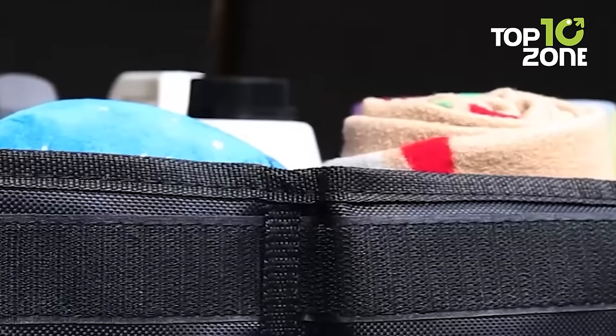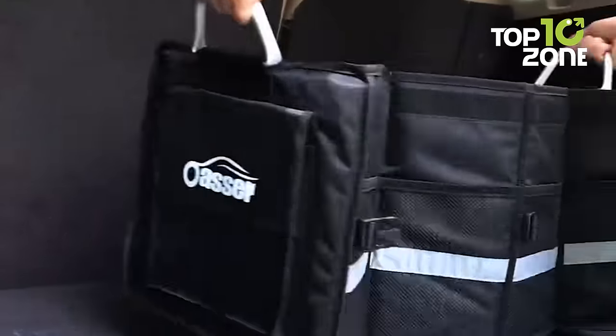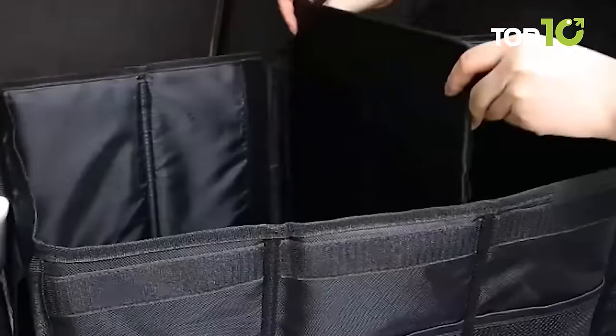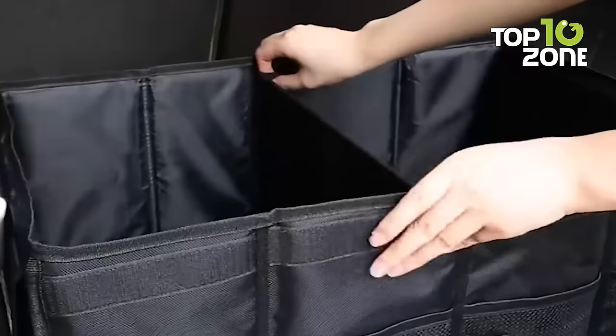This organizer is crafted with quality materials including an aluminum alloy handle, rugged plastic buckle, and waterproof Oxford cloth. There are also four mesh bags to carry your emergency tools whenever needed. With its foldable design, you can easily store it in your car's trunk and unfold it to use its large storage with two additional subdividers to organize your items more precisely.